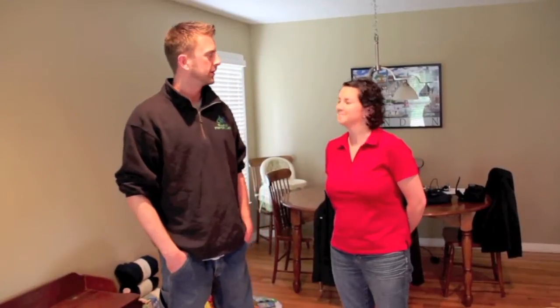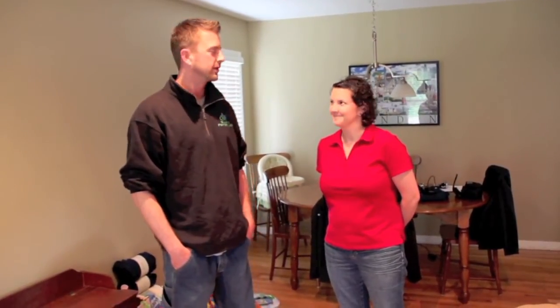My name is Eric George with the Building Performance Group and today we're out here with Kelly Doyle at her house. Kelly's got a problem we're going to try to help her out with.